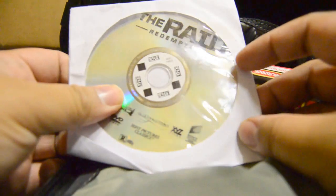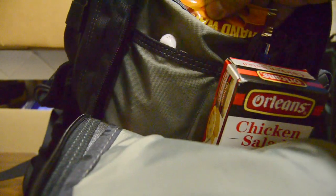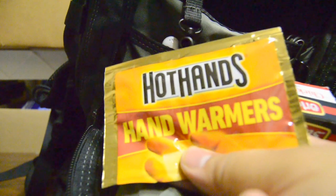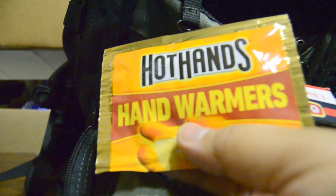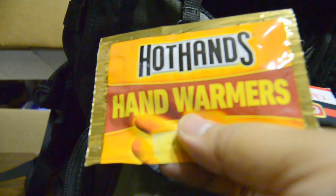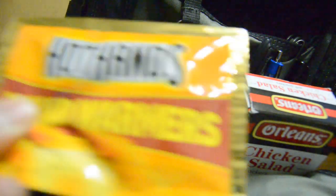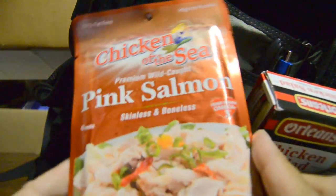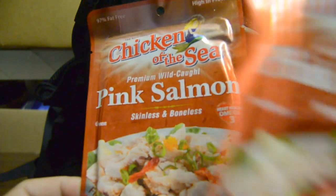Back here, this is a movie my friend wanted me to watch — The Raid Redemption. I think it's Indonesian but there's some good action; gotta return that to him. I also keep Hot Hands hand warmers. I don't mainly use them for my hands since I have gloves — I use them for other things, like muscle cramps. I only carry one. Also for emergency food, if I don't feel like eating the chicken salad, I eat the chicken of the sea — pink salmon from the dollar store, one dollar, not bad.